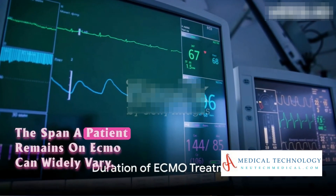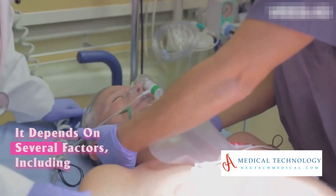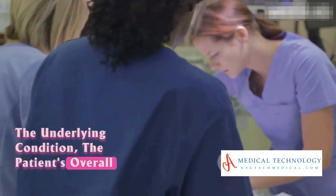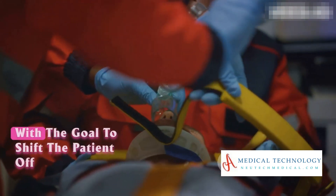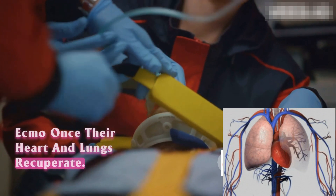The span a patient remains on ECMO can widely vary. It depends on several factors, including the underlying condition and the patient's overall health and response to the treatment. ECMO is typically viewed as a temporary measure, with the goal to shift the patient off ECMO once their heart and lungs recuperate.